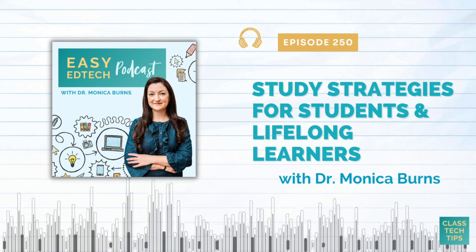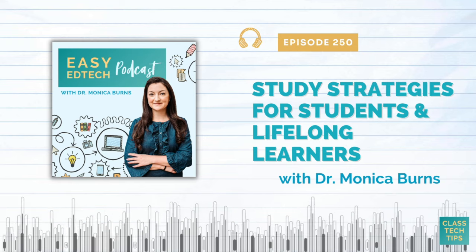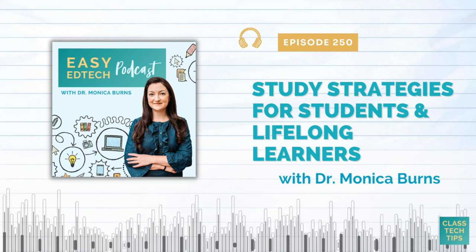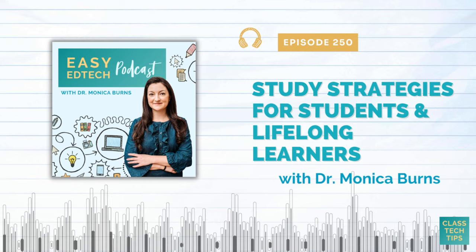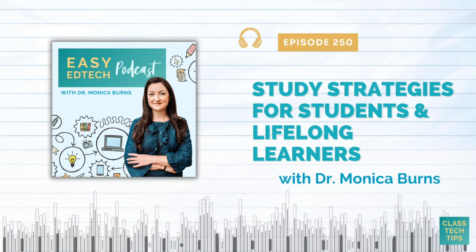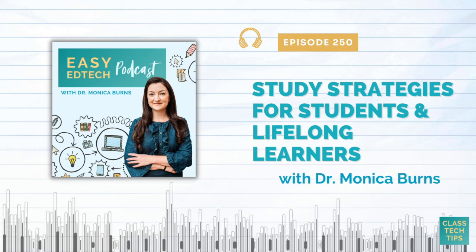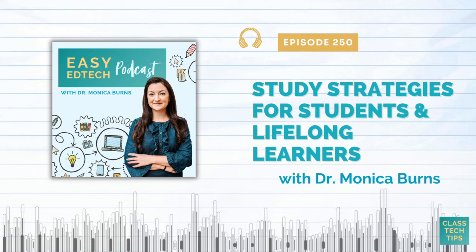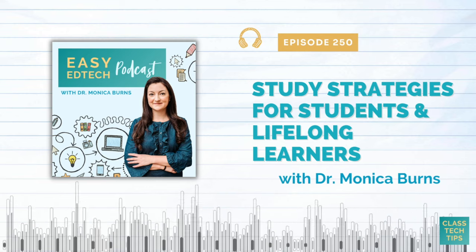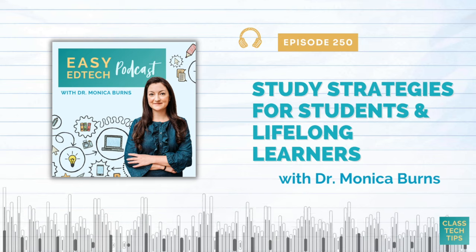I hope these ideas gave you a place to get started or a refresh on something that maybe worked in the past. If you have a favorite — maybe one I mentioned, maybe something totally different, or maybe you just want to say you're in the no noise canceling headphones club — I would love to hear it. You can find me on Instagram, send me a message, or sign up for the newsletter at classtechtips.com/newsletter.